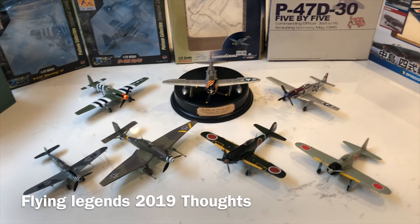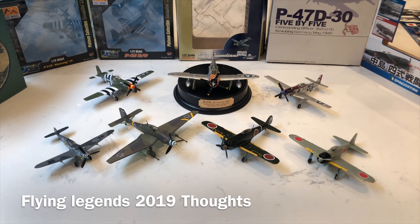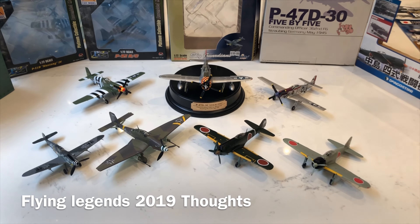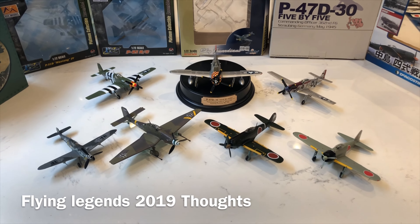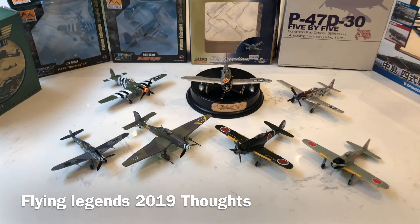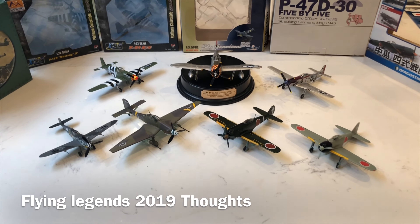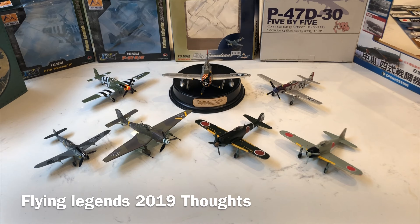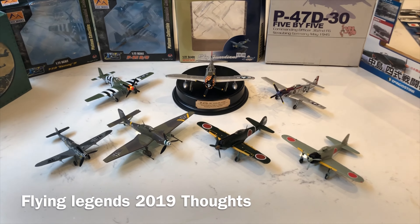The flying was absolutely magnificent, really really enjoyed the five Buchón spectacle. They flew together as a five-ship formation on the Sunday — they didn't do that on the Saturday. I actually missed the DH9 because I left a little bit earlier on the Sunday. Really a good show, and a little bit sad that I had doubted it, but as always it purely delivered. Roll on 2020 — hopefully to see some new restorations come through the pipeline and make their debut.